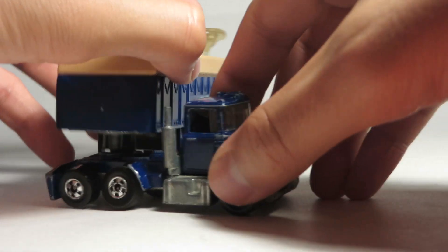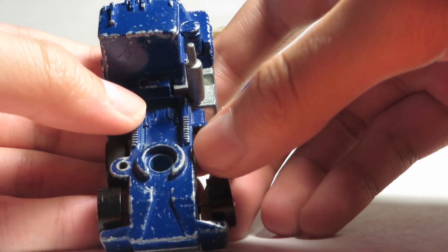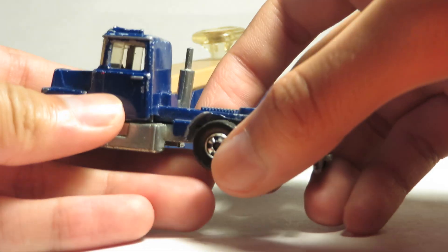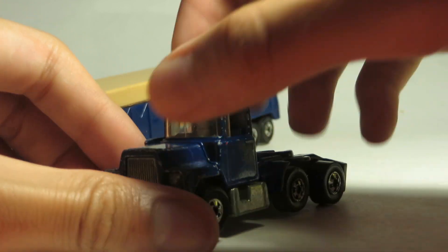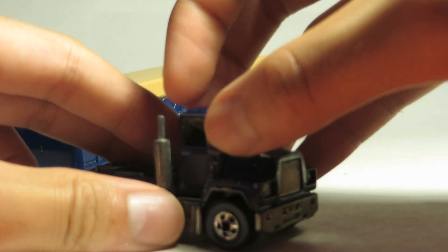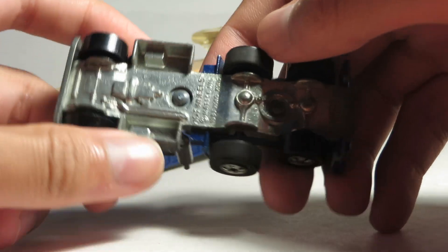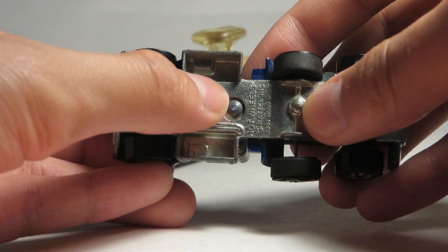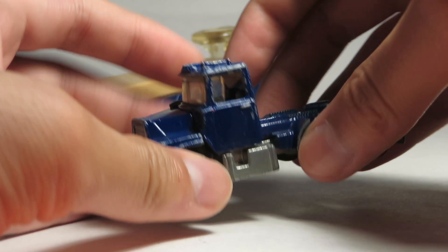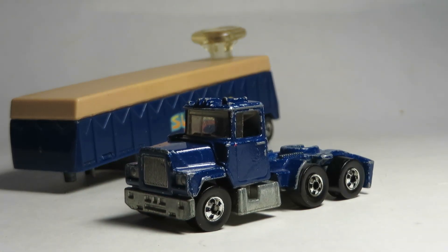I'll show you the details on the truck — exhaust stack, some lines and detail, the kingpin. The cab is really nicely detailed with all the air horns and running lights, and the air intake slash air cleaner. Very nice piece. Two fuel tanks, the differentials, the bottom of the Maxodyne engine, and the transmission. Maxodyne was the branding that Mack used for their own diesel engines back in the 70s and 80s.